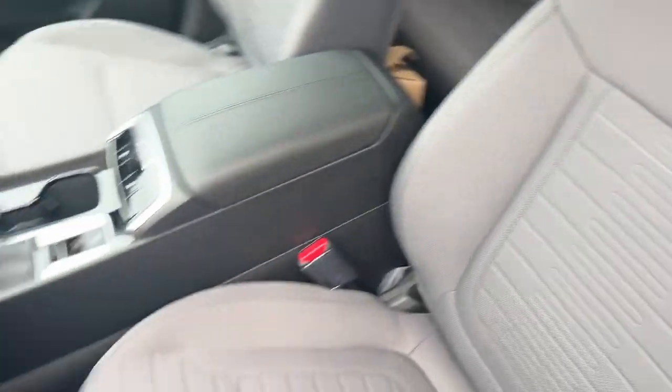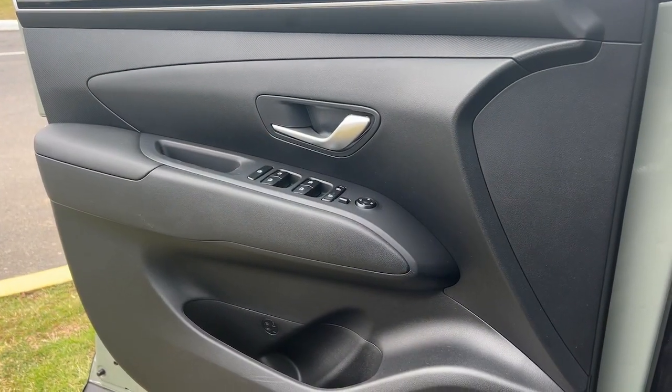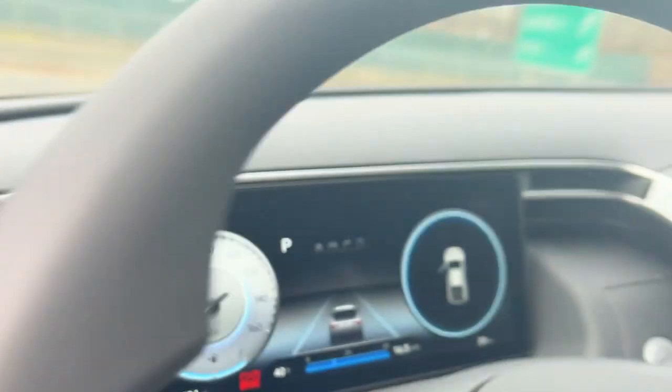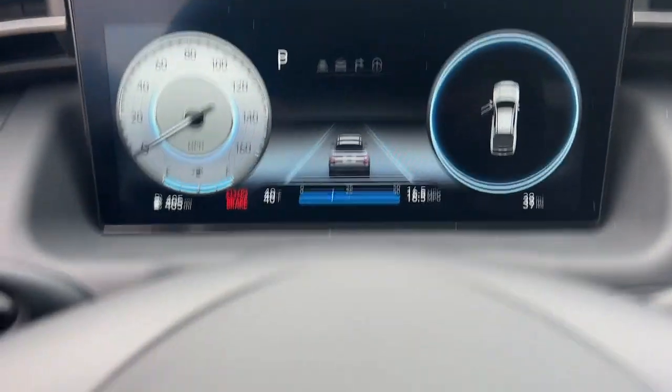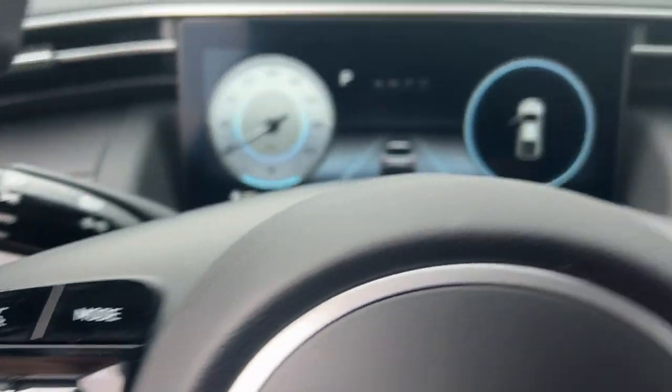These are just some of the great options this vehicle comes with: Apple CarPlay and/or Android Auto, touchscreen infotainment system, pre-collision system, wireless charging station, all-wheel drive, navigation system, heated driver's seat, satellite radio, sunroof, and lane keeping assist.